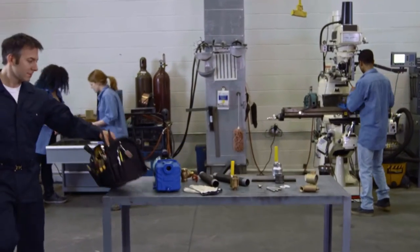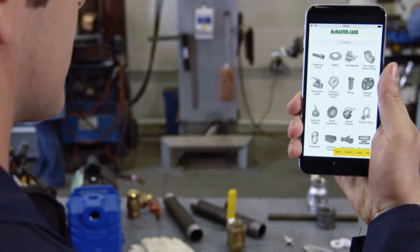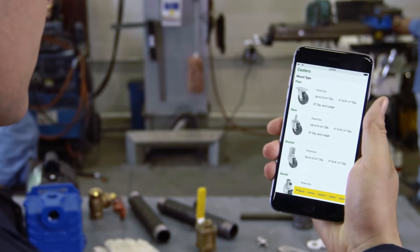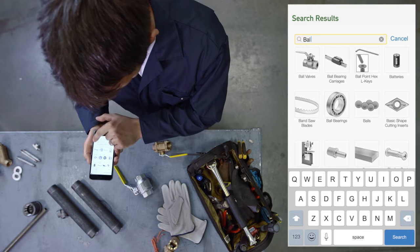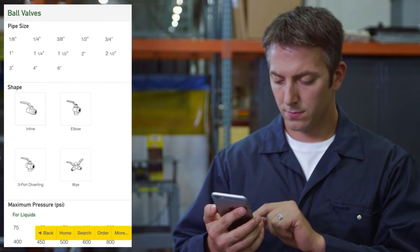You're always striving to have the right tools for the job. The McMaster-Carr iPhone app gives you access to over half a million products right at your fingertips. Search for what you need. Narrow down quickly.